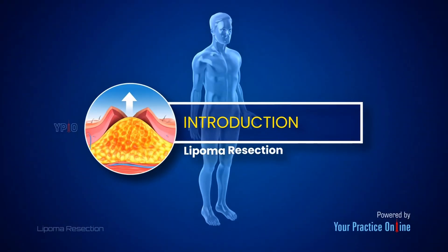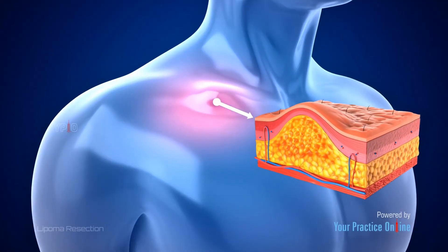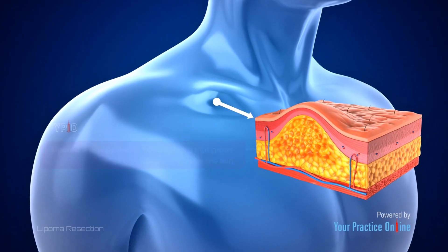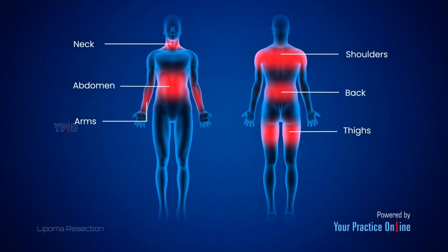Lipoma resection is a surgical procedure to remove a lipoma, a benign non-cancerous tumor made up of fat tissue. A lipoma is usually a soft, movable lump that grows slowly just under the skin, although they can occur deeper in the body as well. While they can appear anywhere on the body,